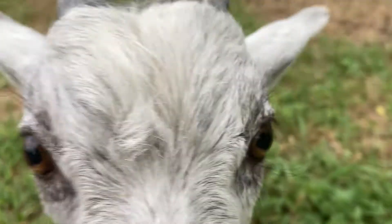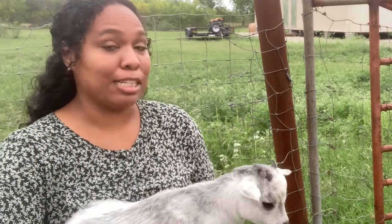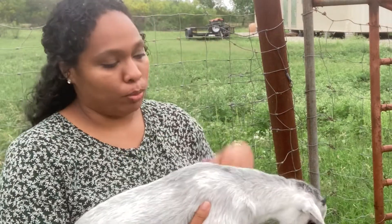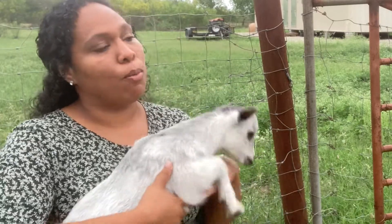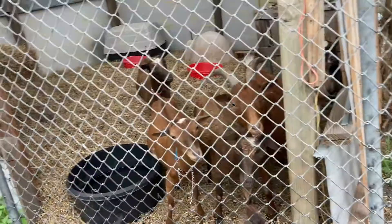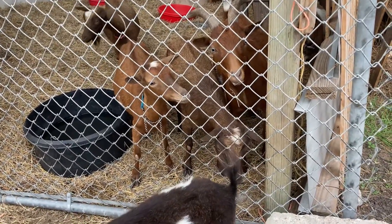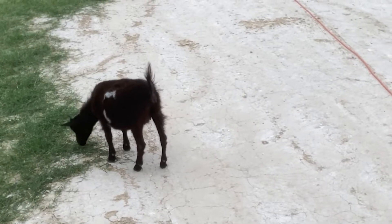So this is Thor. He's actually our last baby of the spring season and probably the last baby for this year, and he's a Nigerian dwarf goat. They're a miniature breed and that's the breed we're working with right now. I heard that this breed works with smaller spaces. Yes, they're actually great for smaller spaces. There's a one-acre homestead I follow on YouTube that has Nigerian dwarves, so it's a pretty popular breed.